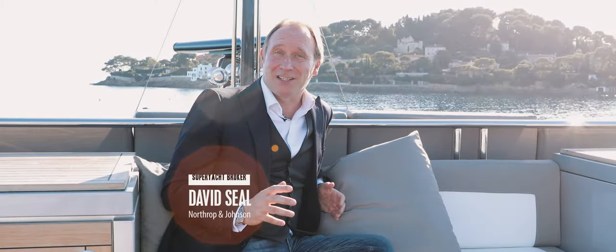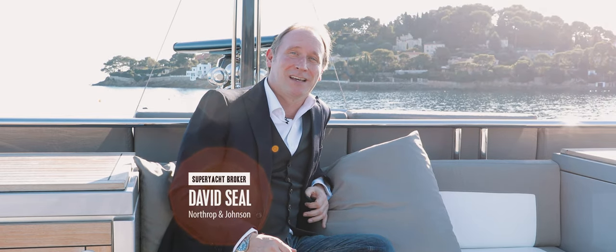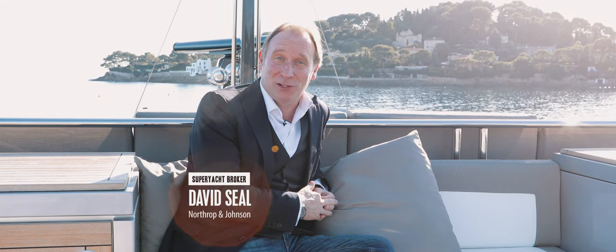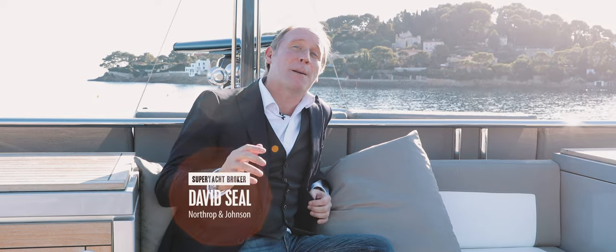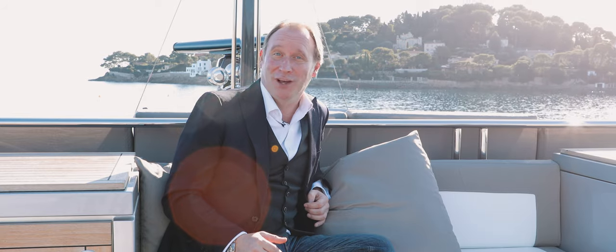Izumi is hull number 6 of the highly successful Palmer Johnson 120 series. 120 foot in length and with a beam of 24 foot, now she is available for sale. And here are three compelling reasons why a discerning buyer would want to own her.